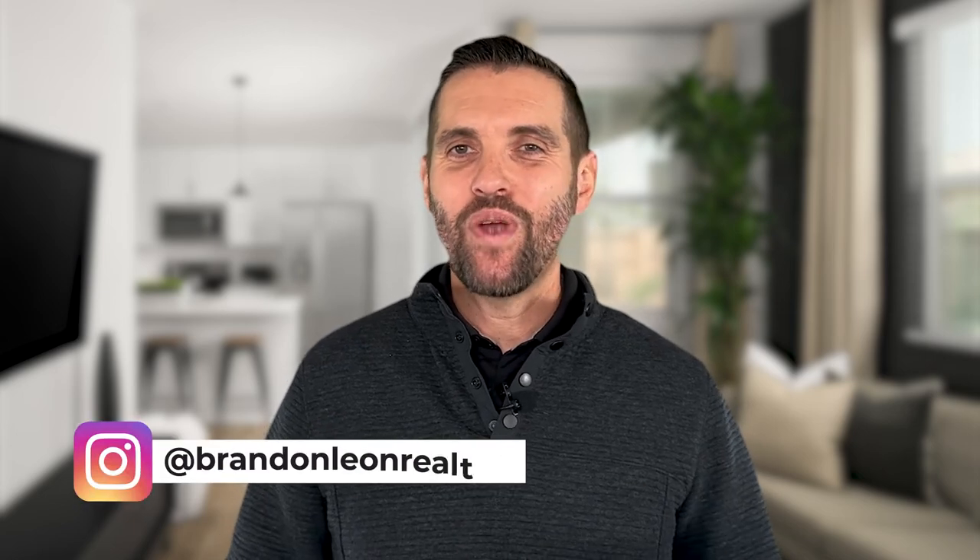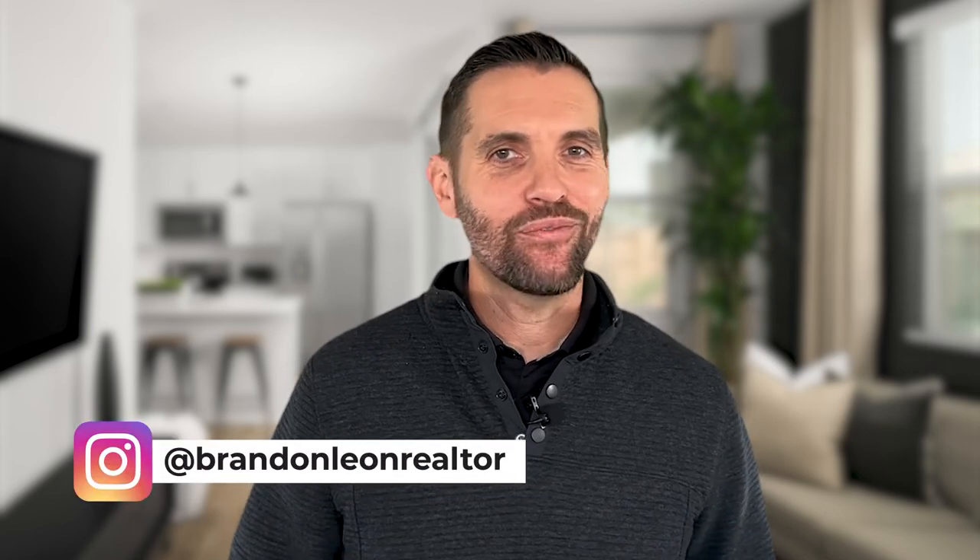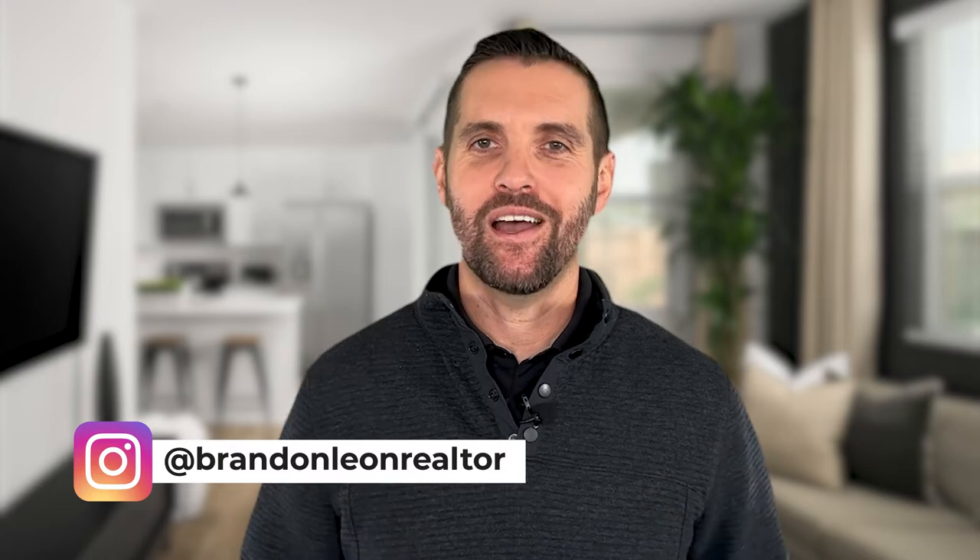Hey guys, Brandon here. Are you ready for a Rockland, California homes for sale market update through September 2022? Let's get started.